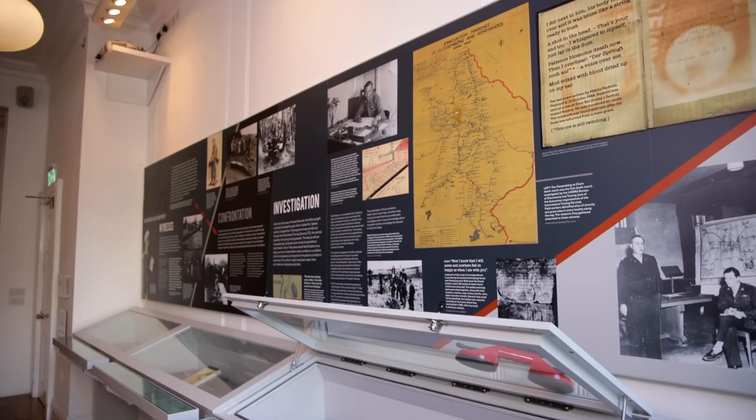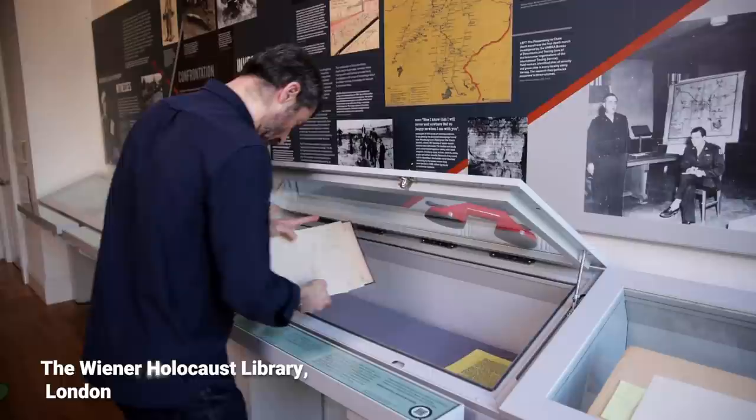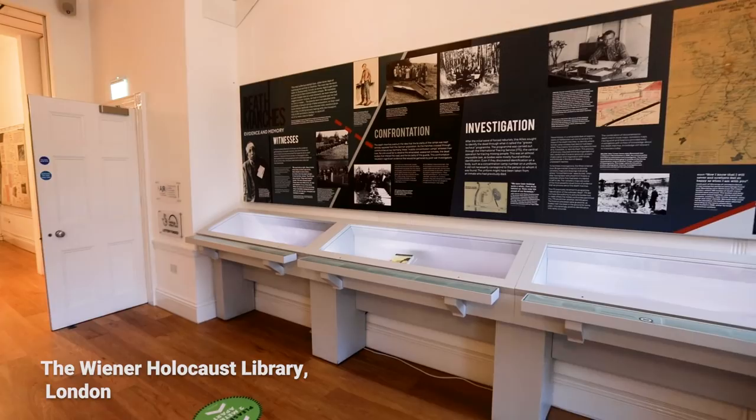My name is Toby Simpson and I'm the director of the Wiener Holocaust Library. I'm very proud to be introducing this film about our next exhibition, Death Marches: Evidence and Memory. When I first came to the Wiener Holocaust Library I was using its collections as a student, and at that time the library only had a small display case to show its amazing collections.